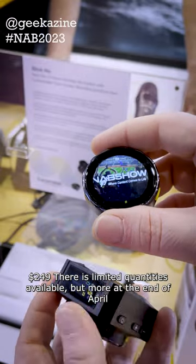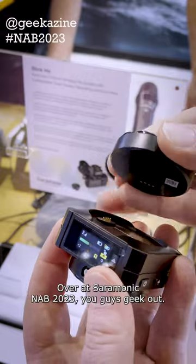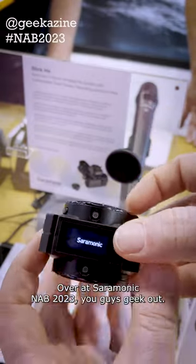There are limited quantities available, but more will be available at the end of April. Check that out over at Saramonic. NAB 2023 — you guys geek out.